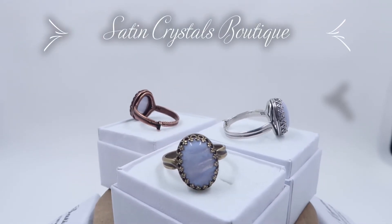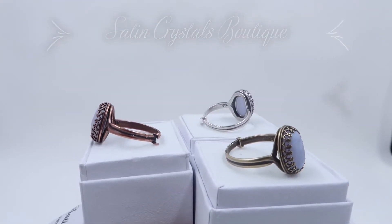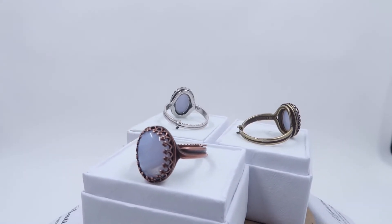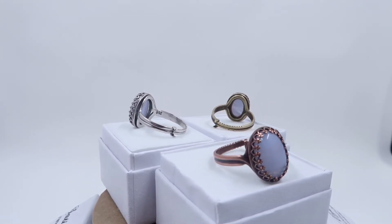Hi, Sheila Satin here from the Satin Crystals Boutique. Today I want to show you our blue lace agate rings. These are translucent, banded gemstones that are the most popular of the agate family for their cool blue color and soothing energies.